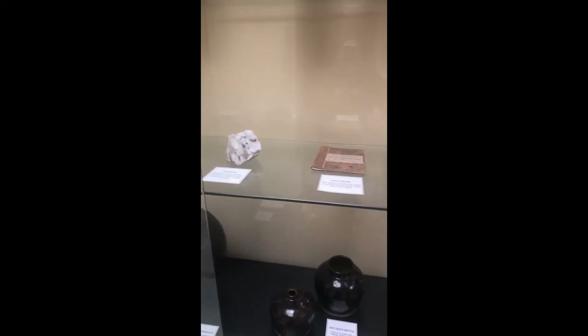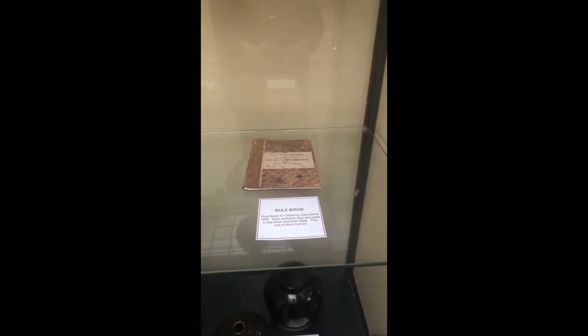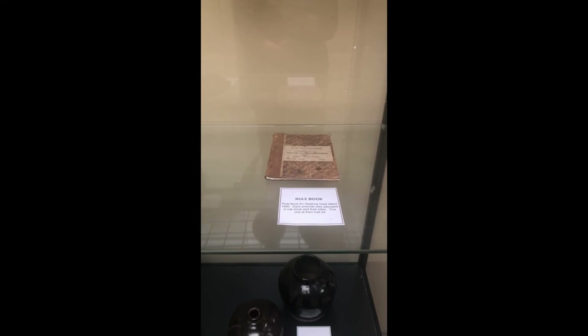This particular rule book is dated from 1896. I'm going to grab it and we're going to go through and have a look at a few highlights. This is an extract from rules and regulations — this one in particular is for male prisoners in 1890. This particular book was out of cell 25. We were lucky enough to pick this up in an eBay auction late last year, and it is actually from the jail. It's in fairly good condition.